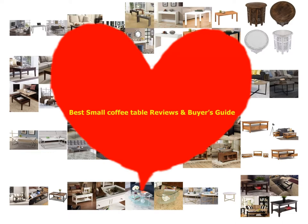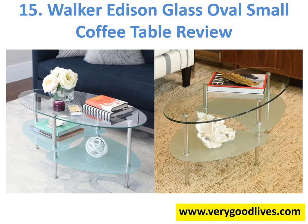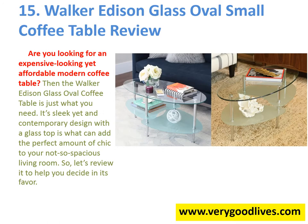Best Small Coffee Table Reviews and Buyer's Guide. If you are looking for a coffee table for smaller living rooms which would serve as the best alternative to traditional coffee tables, then the Walker Edison Glass Oval Coffee Table may just be the table for you. Are you looking for an expensive-looking yet affordable modern coffee table? Then the Walker Edison Glass Oval Coffee Table is just what you need.